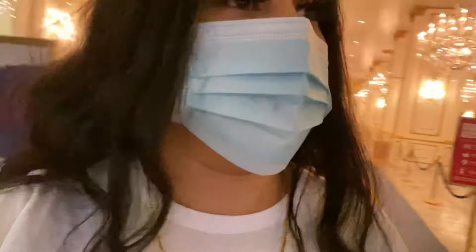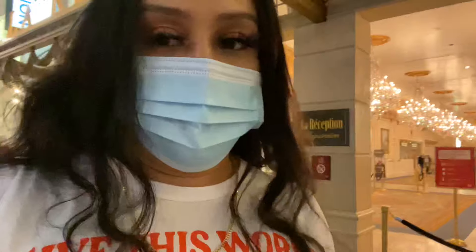Just got done checking in at Paris. There was a line — it was a lot longer when I first got here — but the check-in process went pretty smoothly. I thought I was gonna be in there for so long because the line was so long, but it was cool, it was good. Now let's go find a way.